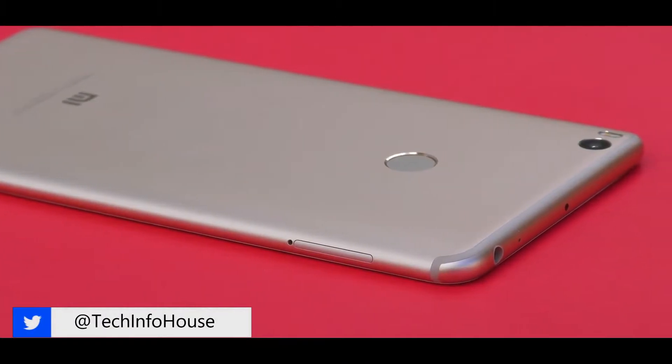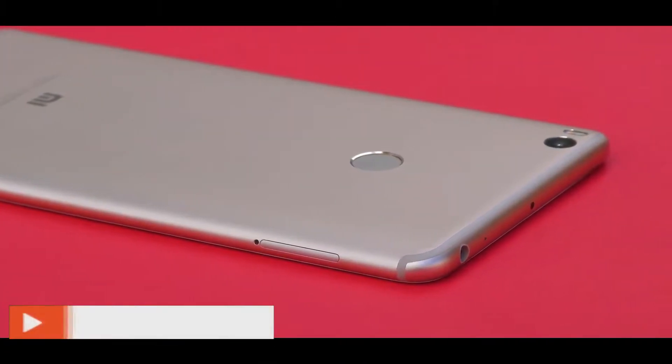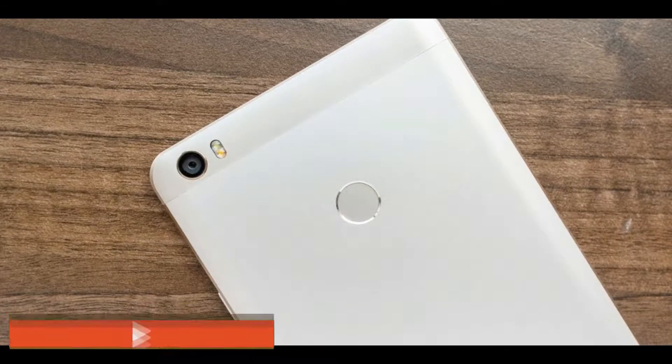In this video I'm going to tell you the reasons why you may consider the Mi Max 2 as an option for purchase if you are willing to spend around 17,000 for a phone.